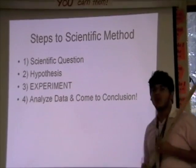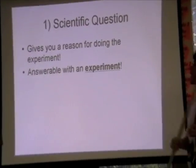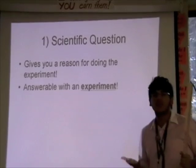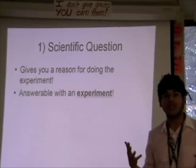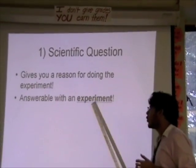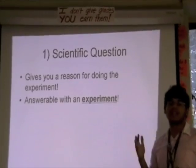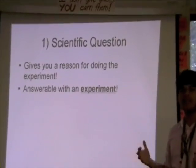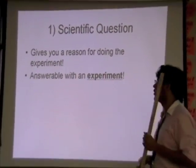For your scientific question: it gives you a reason for doing the experiment, it tells you why you're doing it, and it gives you a goal. The most important thing to remember is your scientific question has to be answered with an experiment. The whole idea is you're making this question so that you can answer it by doing an experiment.